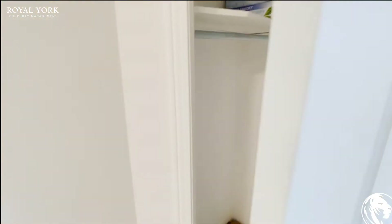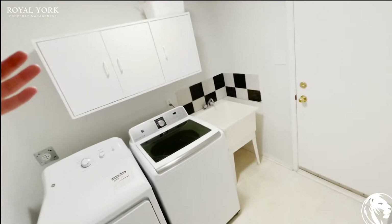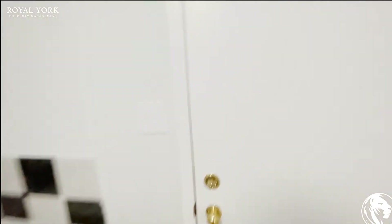Upon walking in you do have your regular size closet in the corner here, as well as your laundry which is to the right. You do have your washer and dryer as well as the sink, and a little bit of cabinet space for you to put your clothes as well.